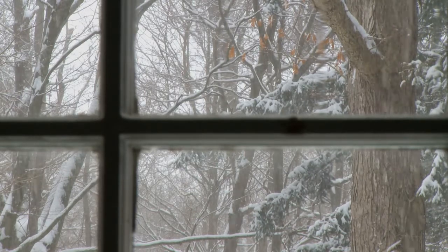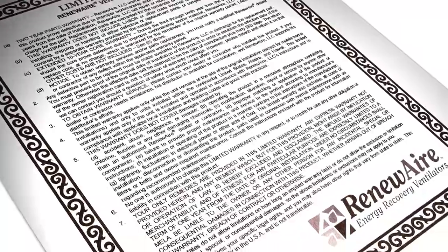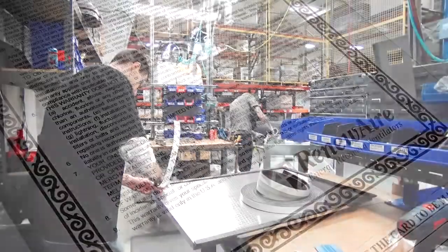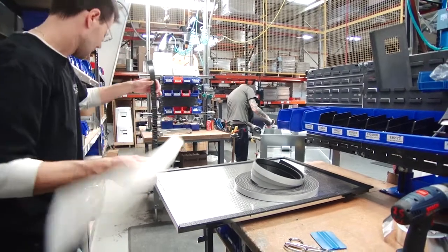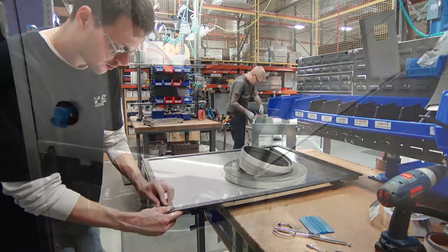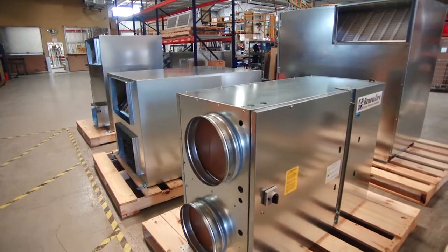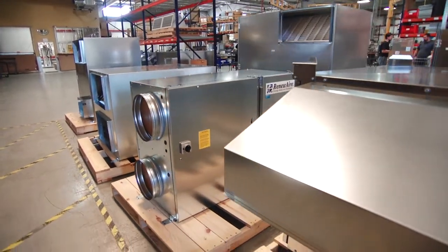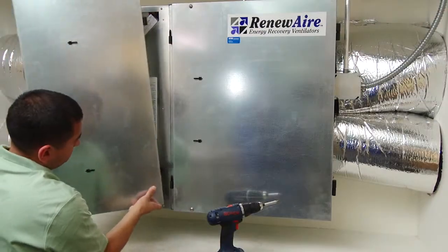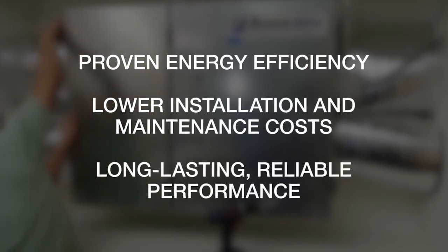This saves more energy the colder the weather, and the core's performance is backed by a ten-year warranty — twice as long as other ERV manufacturers. Renew Air's superior quality proves itself in other ways, such as cabinet detailing that minimizes air leakage and thermal loss, premium efficiency blower and motor packages, and the widest variety of residential and commercial product options in the industry. It all adds up: proven energy efficiency, lower installation and maintenance costs, and long-lasting reliable performance. Renew Air is a breath of fresh air in more ways than one.